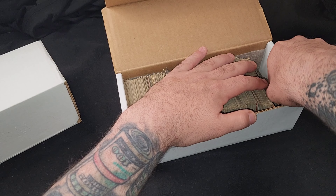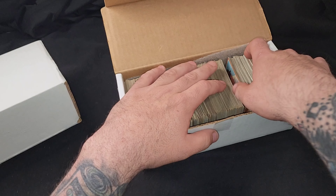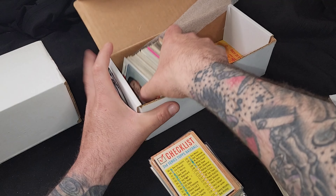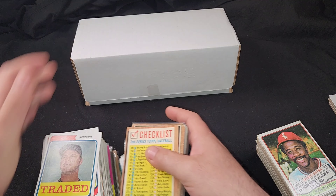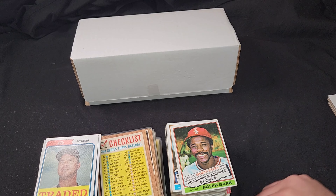The description says it's off-condition — quote unquote. Let's take a look and see if that's true. The majority of these are probably '70s stuff, which is okay with me.